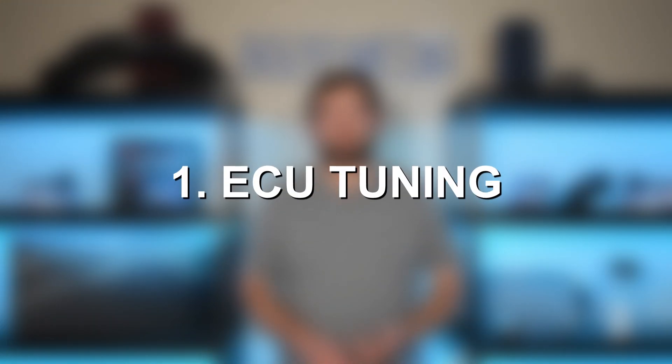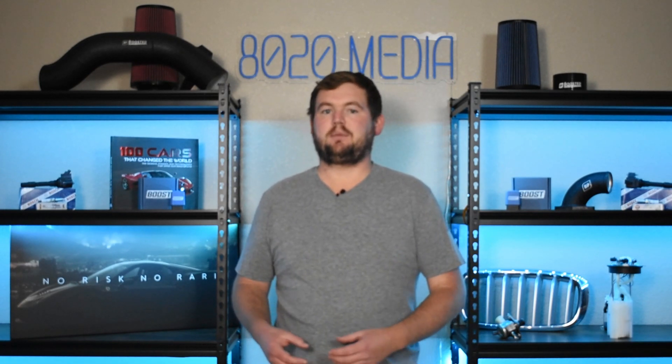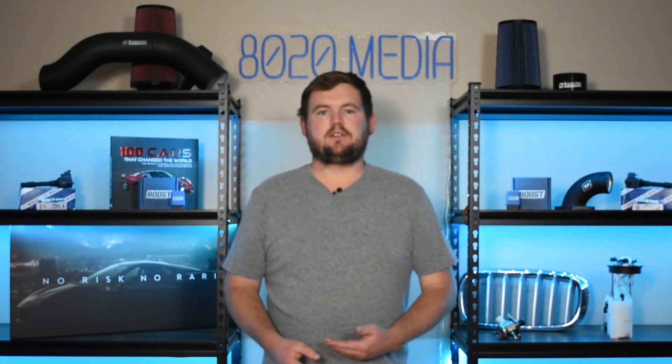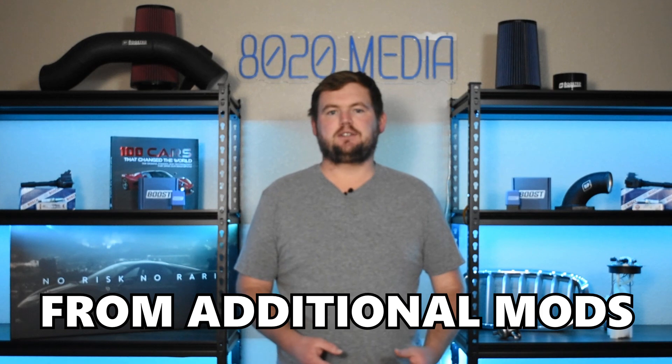Number one on the list, we have tuning. A tune for the 6.4 Hemi isn't going to offer the biggest power gains relative to some of the other mods I'll be discussing. A lot of the time, tuning naturally aspirated engines doesn't offer a ton of horsepower up front. However, tunes do help maximize performance gains from additional modifications and are really the foundation to building a more powerful 6.4 Hemi.